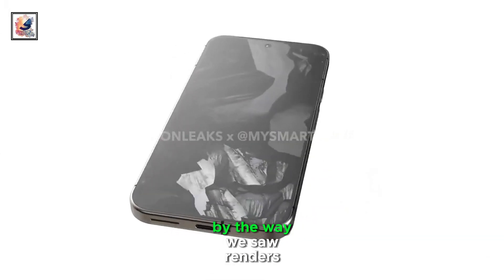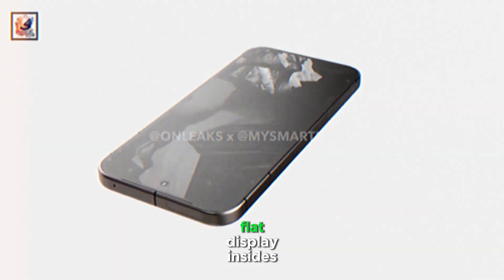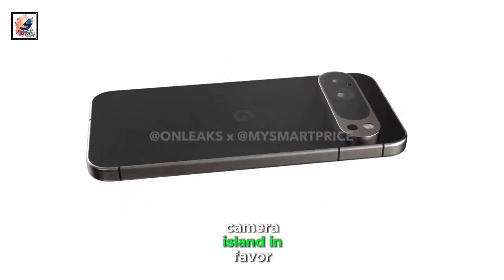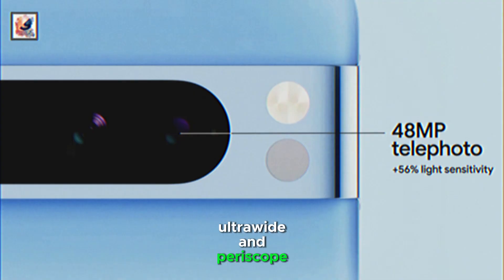It has the Tokay codename. By the way, we saw renders both of the Pixel 9 Pro and of the Pixel 9. The Pixel 9 Pro will adopt a flat display and sides, shrink the screen from 6.7-inch to 6.5-inch, and do away with the visor camera island in favor of a pill-shaped one. There are three cameras inside, likely a wide, ultra-wide, and periscope zoom.